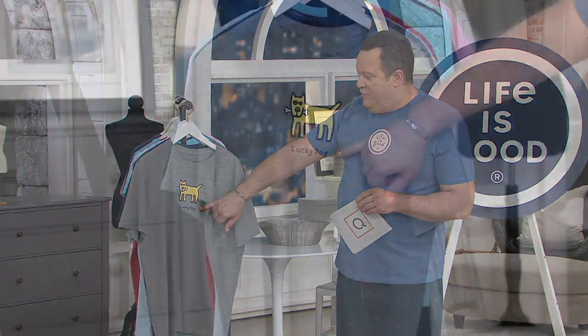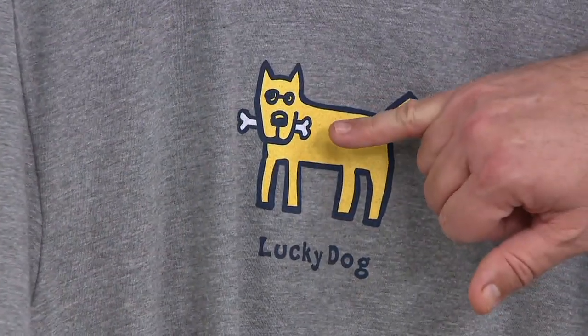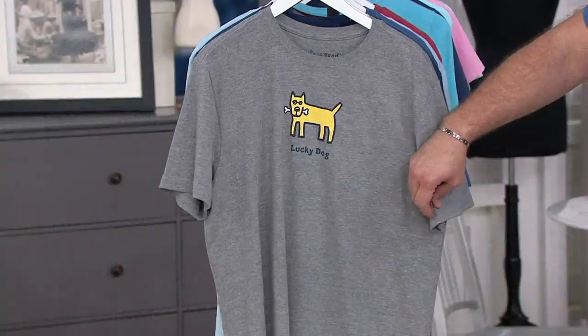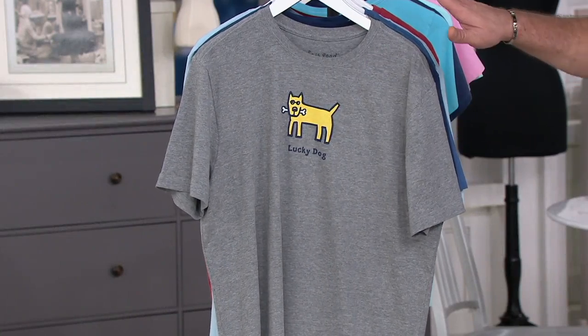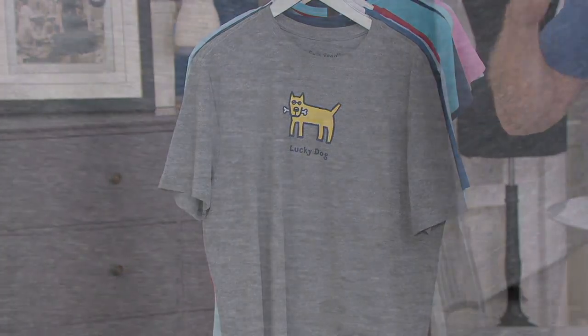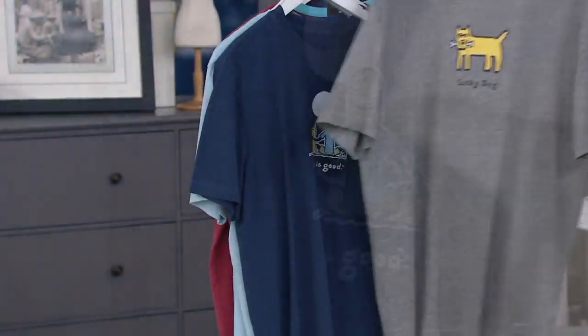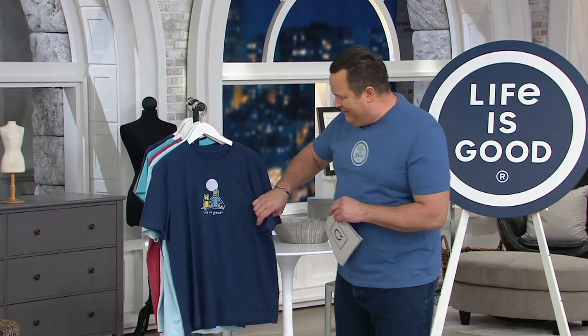This is the Heather Gray with Lucky Dog — this dog is lucky because he's got the bone. The Heather Gray is 80% cotton, 20% poly; all the others are 100% cotton. And these are pre-washed, correct? Pre-washed, absolutely — very, very little shrinkage. I like that because when I don't shrink, the shirts are forgiving. If I'm not shrinking, I know the shirts aren't shrinking either.